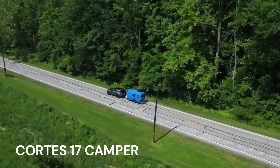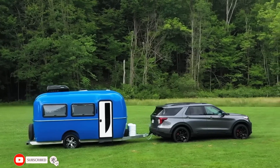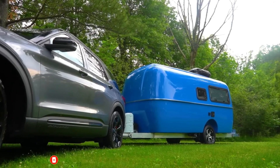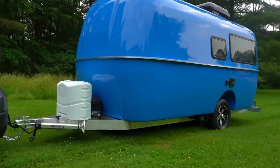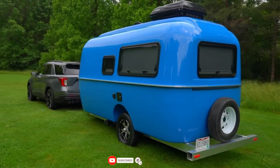Cortez Camper will have you turning heads wherever you go. Our first model has a nostalgic outer style with a purpose. It has a lightweight, low-profile, aerodynamic design that is easy on gas consumption and wear and tear on your tow vehicle, which can be most SUVs and many crossovers.